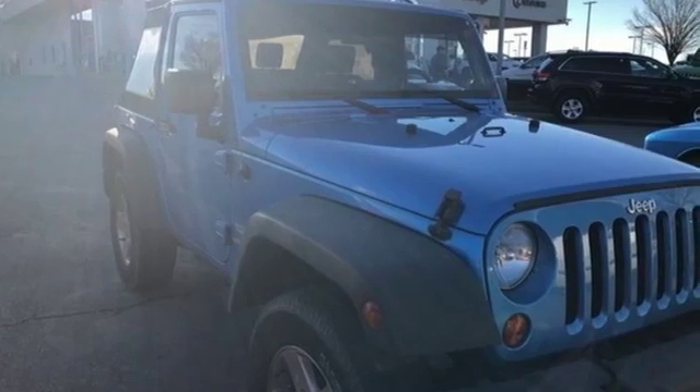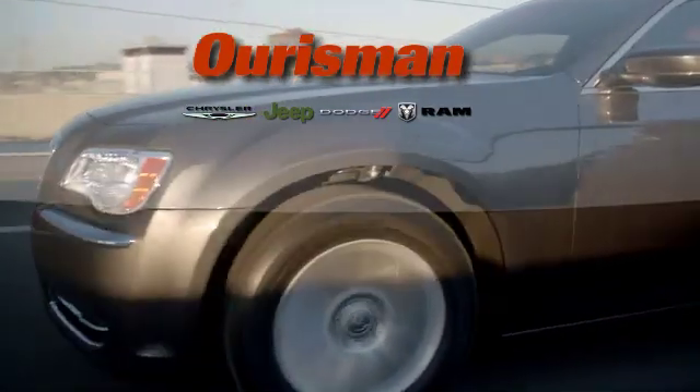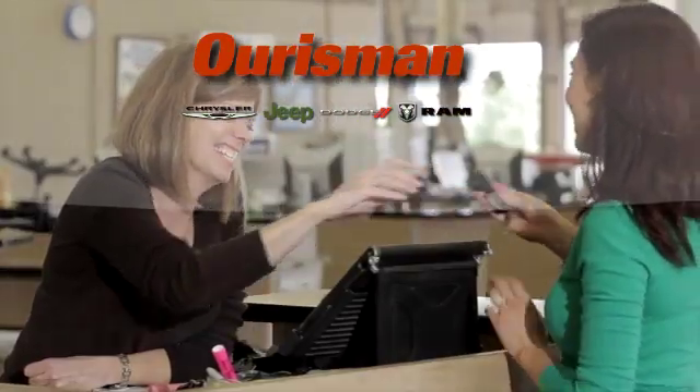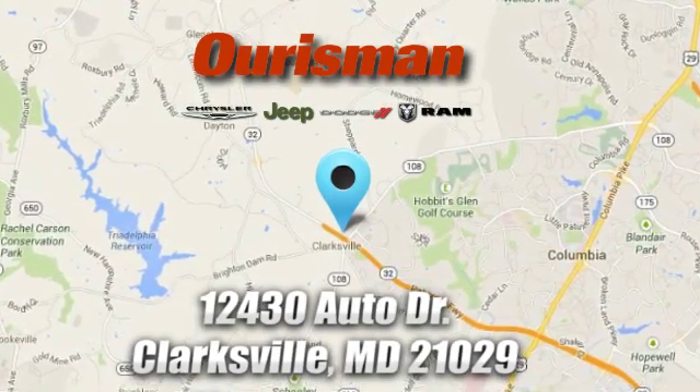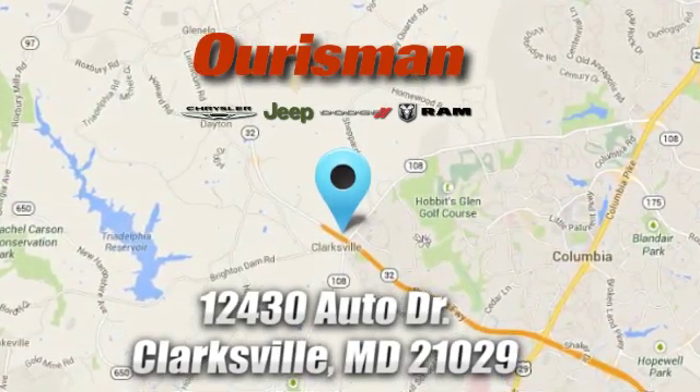Experience it for yourself today. Ourisman Chrysler Dodge Jeep Ram — you've come to the right place. We're conveniently located at 12430 Auto Drive in Clarksville, Maryland.